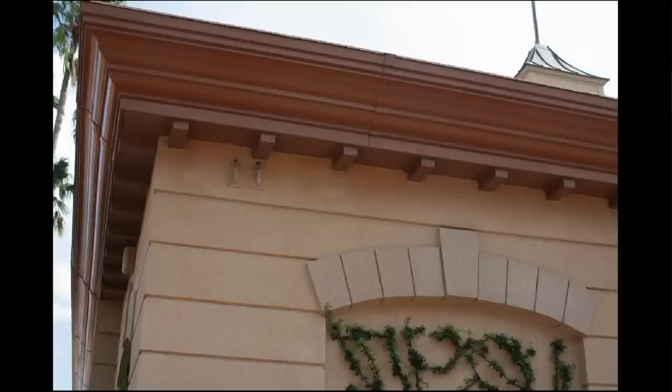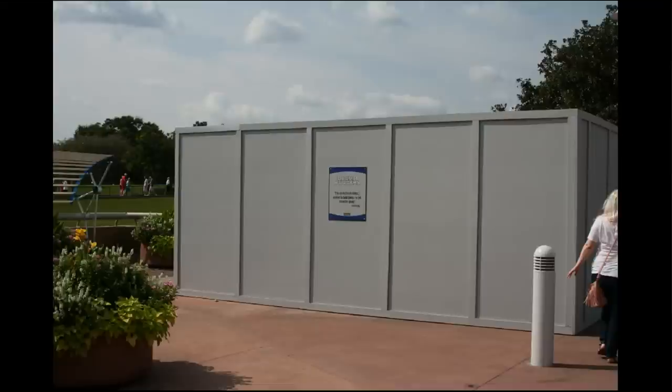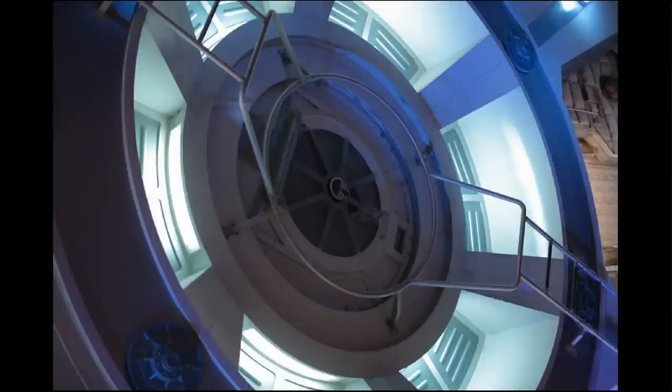Back at the World Showcase and Future World intersection where you've got those two little gift shops. Above the ivy they until recently had kind of bug clickers — they would make audible noises to keep the bugs away — but they appear to have removed those. And the bridge to Future World: this was the water feature, kind of a water playground for kids, currently behind those construction walls.